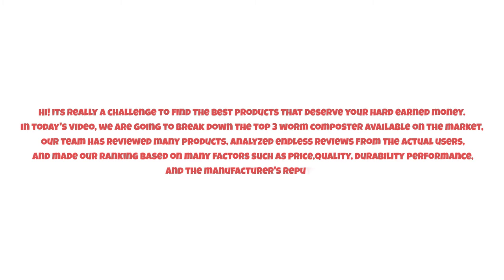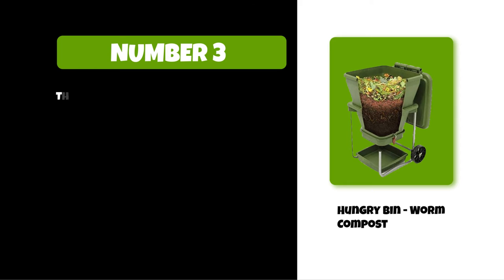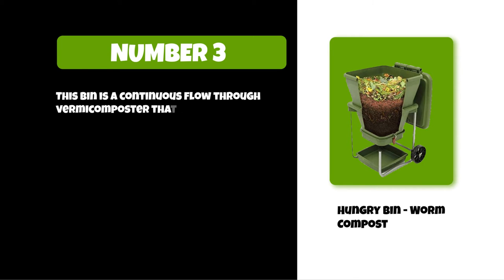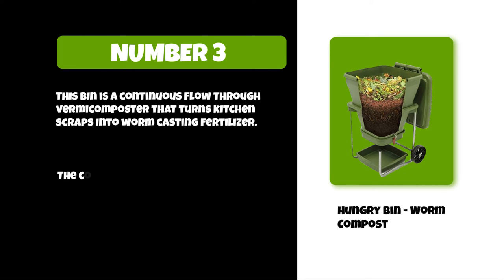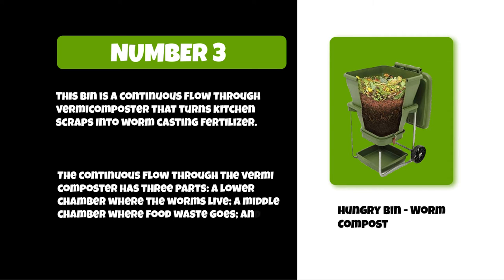So watch this video till the end. At number three: the Hungry Bin worm composter. This bin is a continuous flow-through vermicomposter that turns kitchen scraps into worm casting fertilizer. It has three parts: a lower chamber where the worms live, a middle chamber where food waste goes, and an upper chamber that separates liquid from solid material as it flows down.